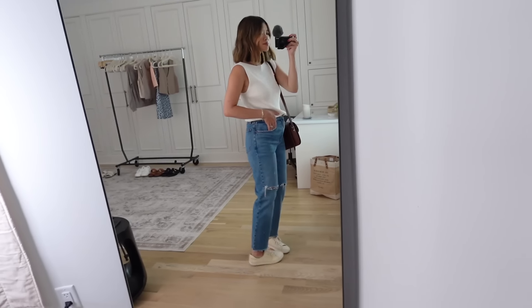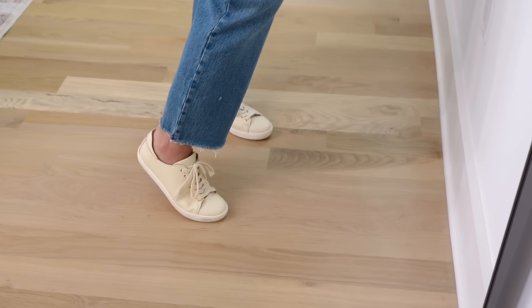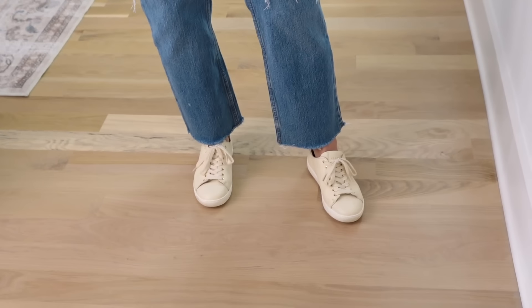I ended up getting these in the extra short — I'm five foot two and I have both the short and the extra short. I really like the extra short for when I'm wearing sneakers or sandals because they show just a little bit of the ankle. These jeans run a little bit on the longer side, so if you want them at ankle length, definitely go for the shorter inseams. The short length goes a little past my foot, so I like those with heeled boots.